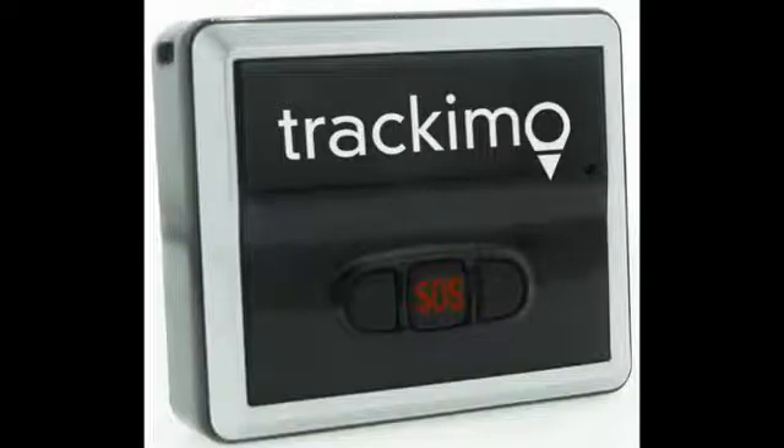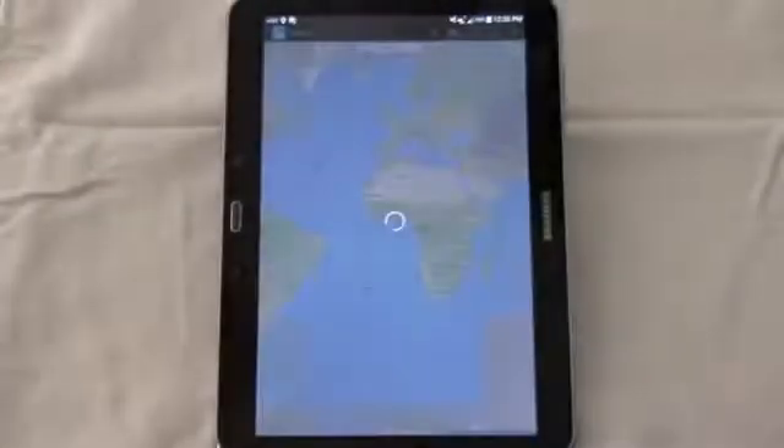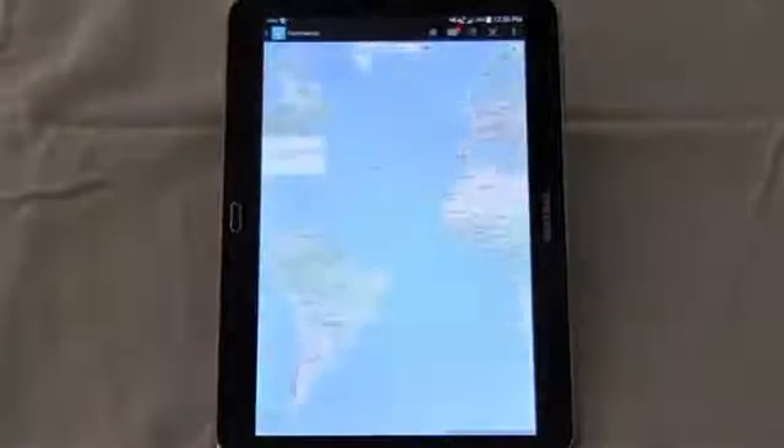Track-A-M-O is always there. Simply download the free app on either an Apple or Android device, then tap the icon, and Track-A-M-O takes you right to your device.